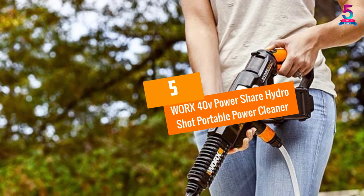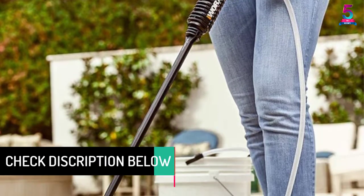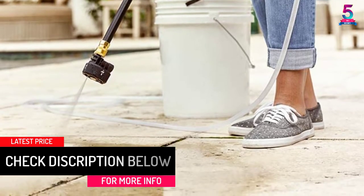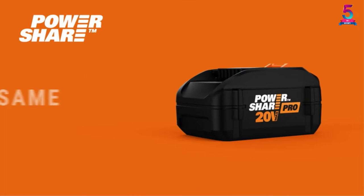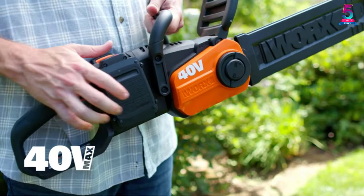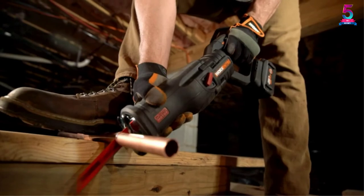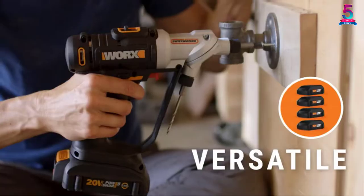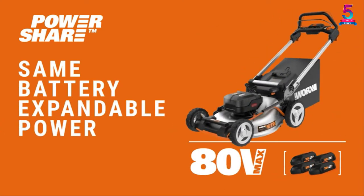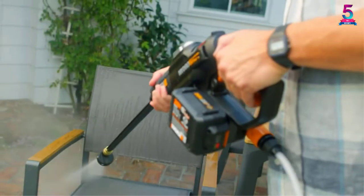At number 5, the WORX 40V PowerShare HydroShot Portable Power Cleaner. This portable pressure washer has a size of approximately 40 by 4 by 7.75 inches, making it solid and durable. It is perfect for cleaning most household dirt and residues and works great in small and tight spaces. The purchase comes with different interchangeable tools and tips for flexible performance. It has a rechargeable high-power 40V battery and uses two speed settings: 290 PSI or 450 PSI.